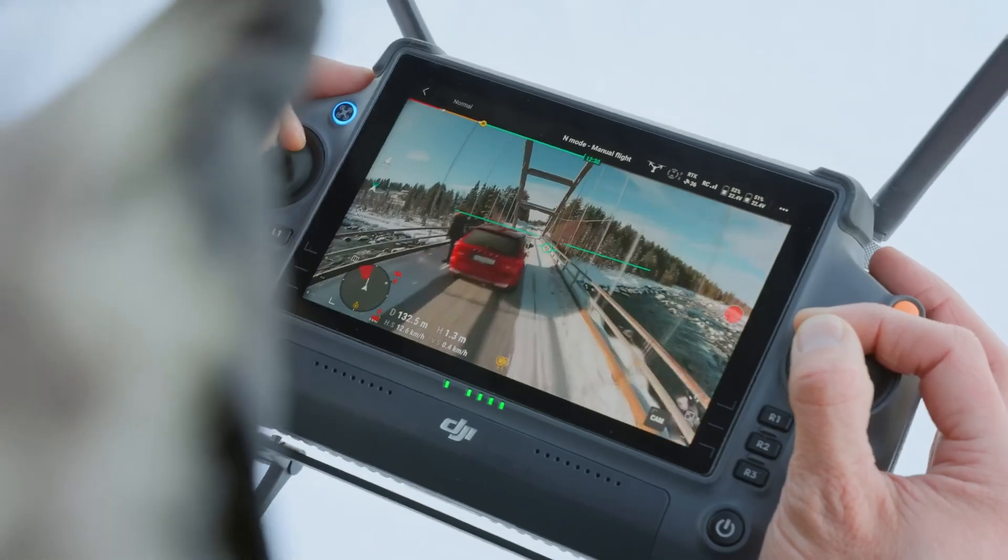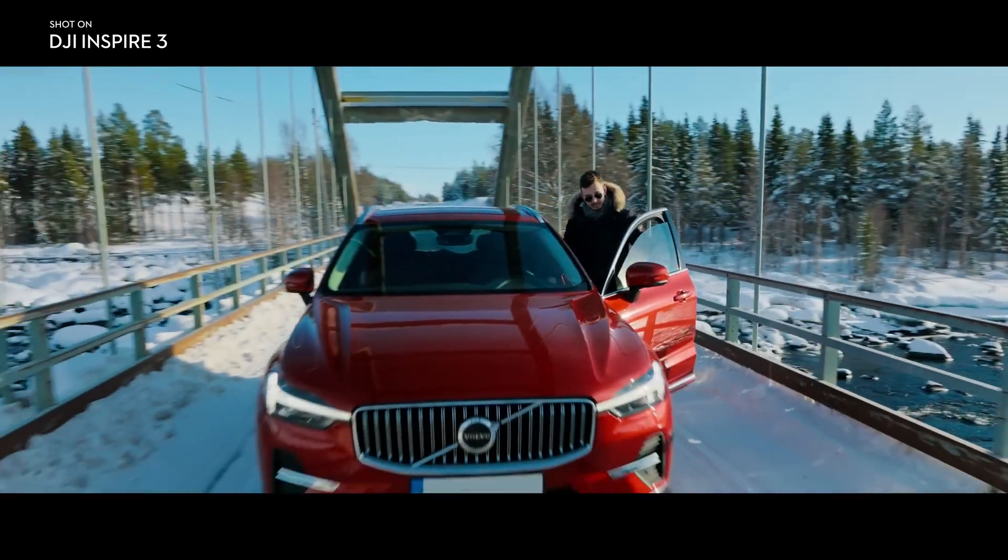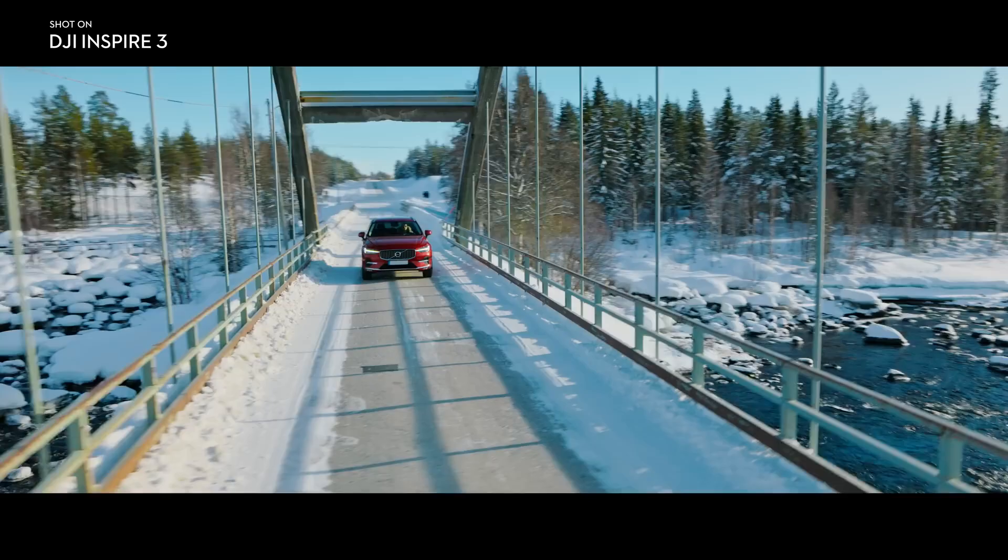The FPV camera on the Inspire 3 is absolutely phenomenal. The picture quality is exceptional, with very low latency in the video, which allows the pilot to fly very precisely through small areas.